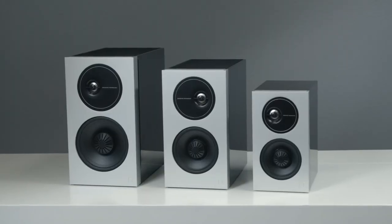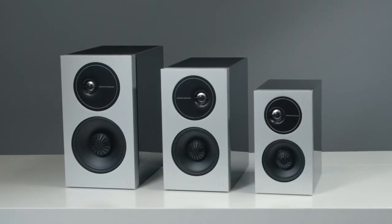Here we have our Definitive Technology Demand Series high-performance bookshelf speakers, engineered to deliver full-range sound and precise imaging with modern, elegant styling to match. The Demand Series includes three bookshelf speaker models: our large D11, medium D9, and small D7.